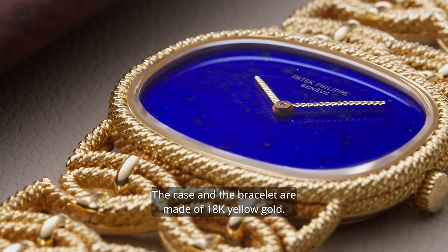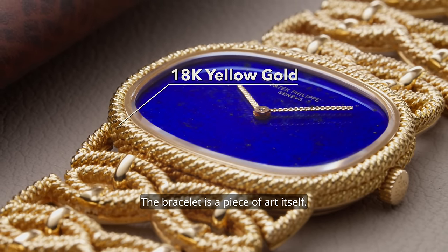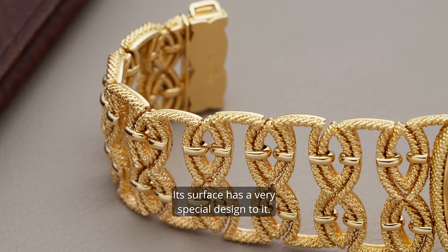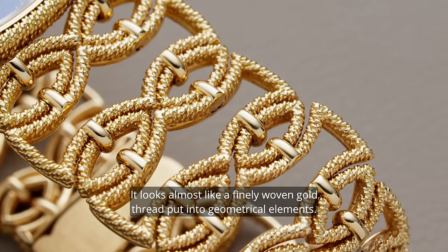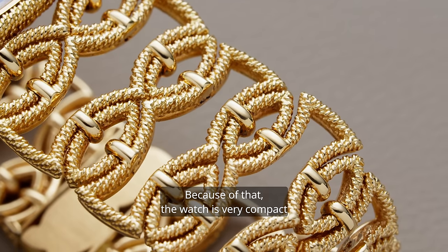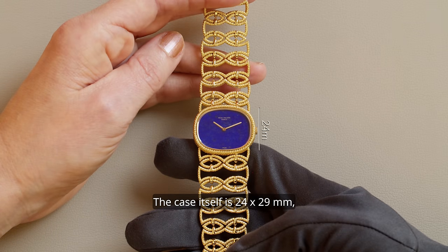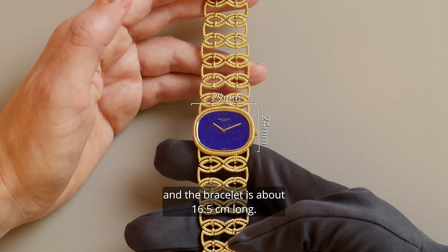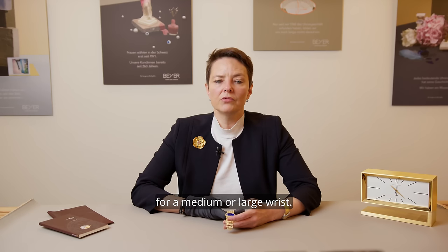The case and the bracelet are made of 18 karat yellow gold. The bracelet is a piece of art itself. Its surface has a very special design to it — it looks almost like a finely woven gold thread put into geometrical elements. Because of that, the watch is very compact and quite light in appearance. The case itself is 24 by 29 millimeters and the bracelet is about 16 and a half centimeters long. It's a perfect size to wear for a medium or larger wrist.